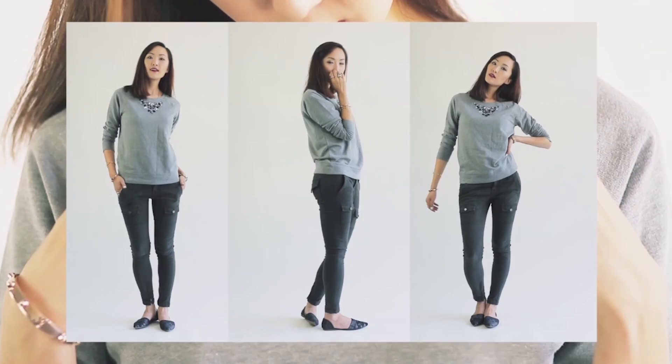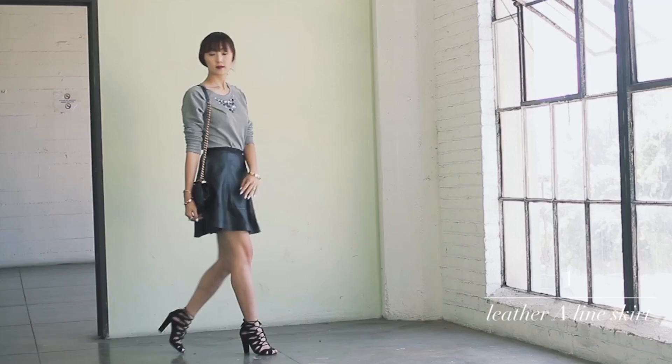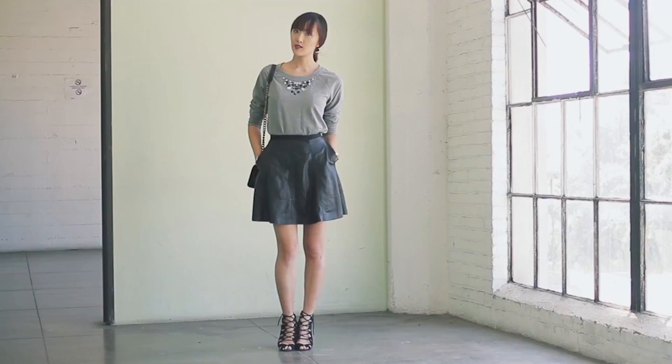For this first look I dressed up my comfy sweater with an A-line vegan leather skirt. A loose sweater like this will disguise your waistline, so tuck it in to show off your figure. Materials like leather can instantly edge up a casual sweater, and of course don't forget a pair of amazing heels. Who said you couldn't wear sweaters to work?